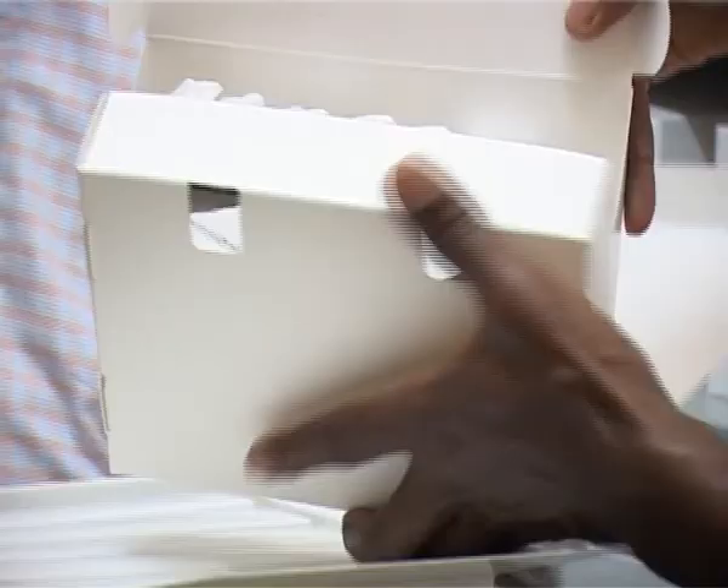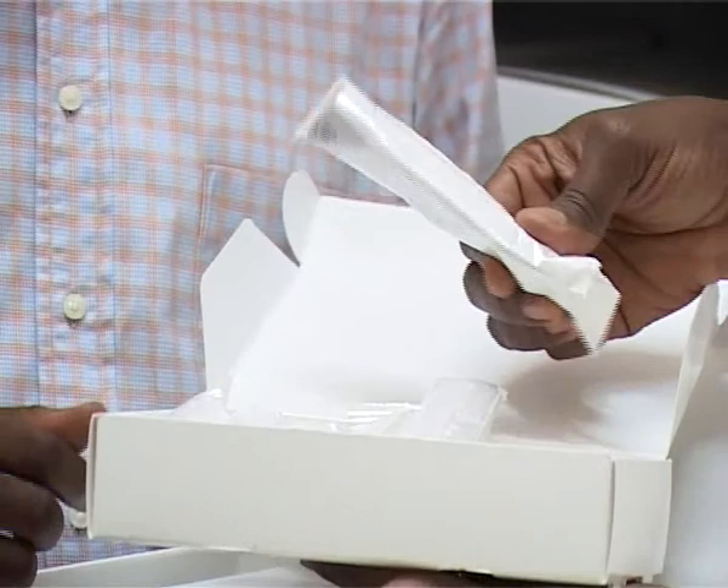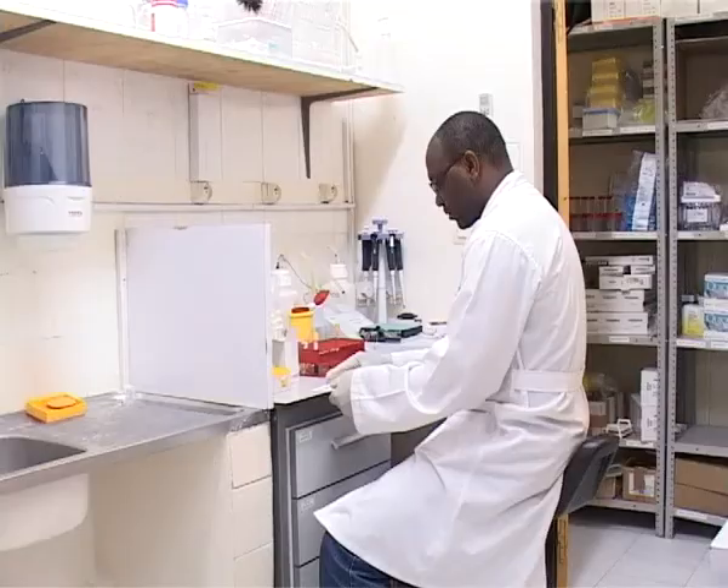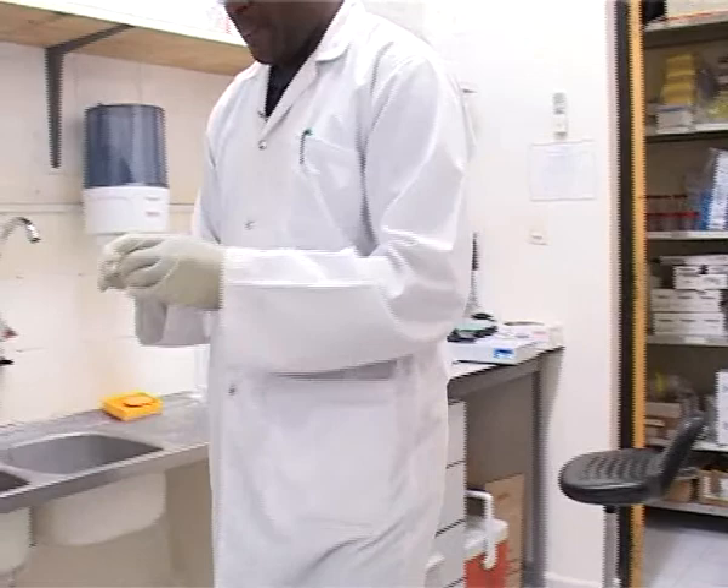Ces produits ont un double avantage. Non seulement ils ont plusieurs formes — il y a le gel, il y a l'anneau — mais il pourrait aussi y avoir des produits qui à la fois protègent contre le sida, mais aussi protègent contre une grossesse non désirée. J'insiste encore une fois, ça ne sera pas un traitement, ça sera une prévention. Donc ça ne peut pas être destiné aux gens qui sont déjà malades ou qui ont déjà été infectés.